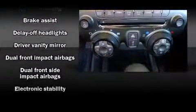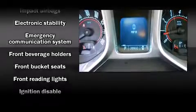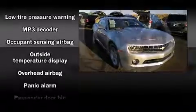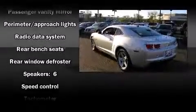Passenger security is always assured thanks to the various safety features such as dual front impact airbags, head curtain airbags, traction control, brake assist, a panic alarm, OnStar, and four-wheel disc brakes with ABS. For added security, Dynamic Stability Control supplements the drivetrain.